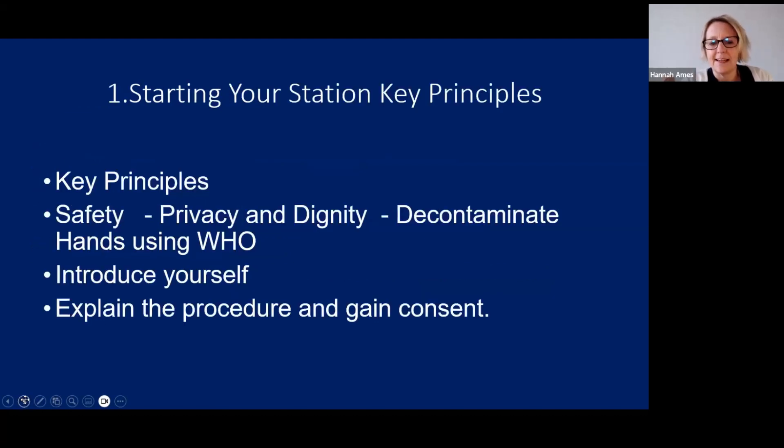Key principles: privacy and dignity, decontaminate your hands using WHO seven steps, introduce yourself and explain the procedure, gaining consent. You might say something like: 'Adam, I've come to take a midstream urine sample and do a urinalysis, which will allow me to test urine for different components and look for any abnormalities, so we know if we need to change any treatment or medication. It can look for things such as protein, glucose, and any signs of infection. I'm going to talk to you about how to collect the sample. Do you consent for me to do this?'